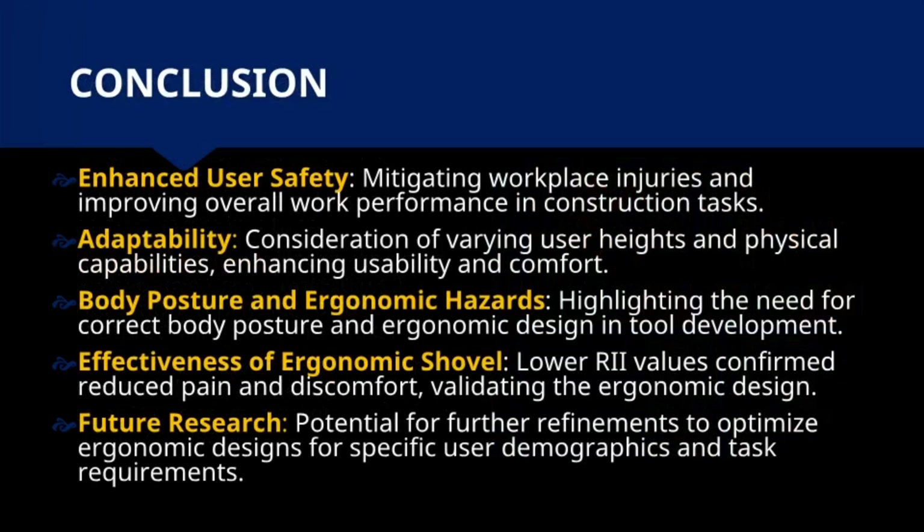In conclusion, the ergonomic shovel provides: 1. Enhanced user safety, mitigating workplace injuries and improving overall work performance in construction tasks. 2. Adaptability — consideration of varying user heights and physical capabilities enhances usability and comfort. 3. Highlighting the importance of correct body posture and ergonomic tool design, emphasizing the need for effective tool development.